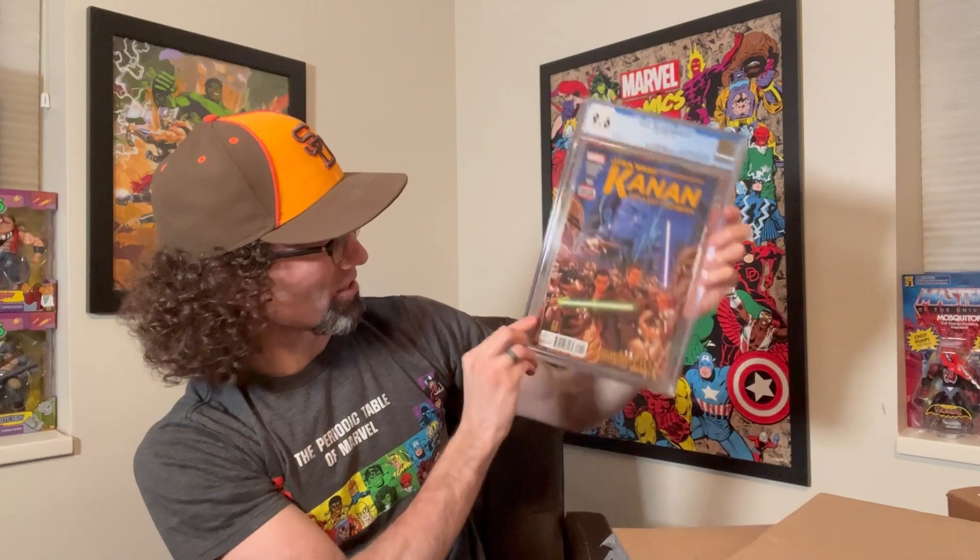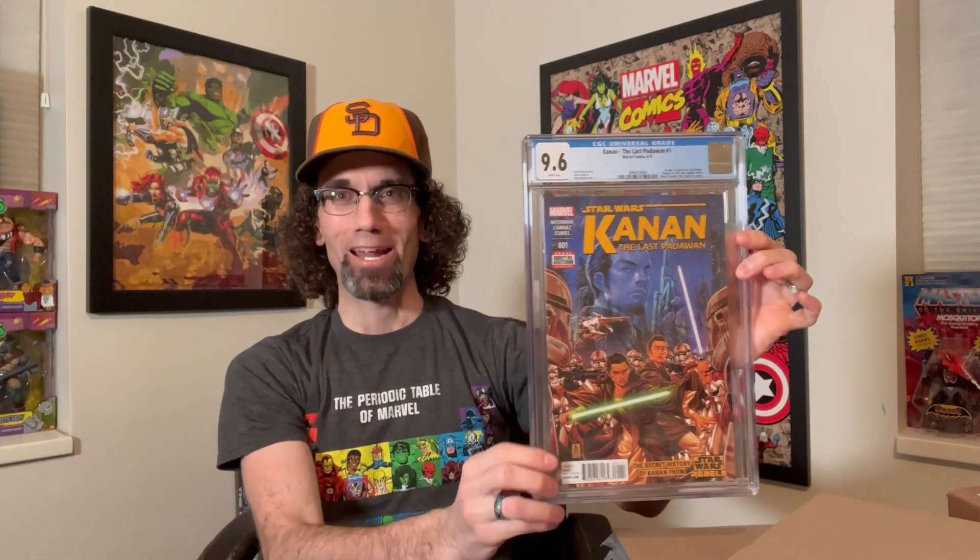And a 9.6! Can't complain about that. That's fantastic for this book. Just a couple of color breaking ticks on the front and back, but it's a very sharp copy and I am thrilled with that grade. Two good ones — let's keep going.